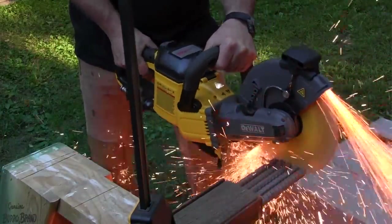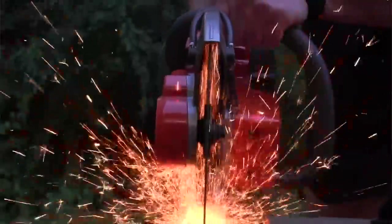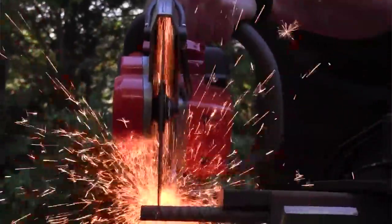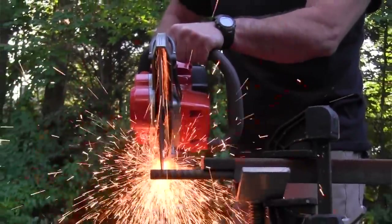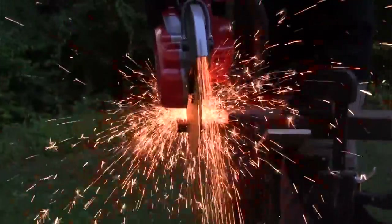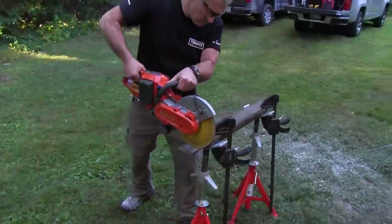Let's talk about the drive systems. DeWalt uses a Lovejoy Cone Coupling drive system and says it's more efficient than a belt and helps minimize vibration. Husqvarna and Milwaukee both use a belt drive system, and we noticed that the belt drive saws were smoother cutters and vibrated way less — so we're not really in agreement with DeWalt on that. The Milwaukee vibrates under half of the vibration of the DeWalt. You can go to the article for the detailed specs.